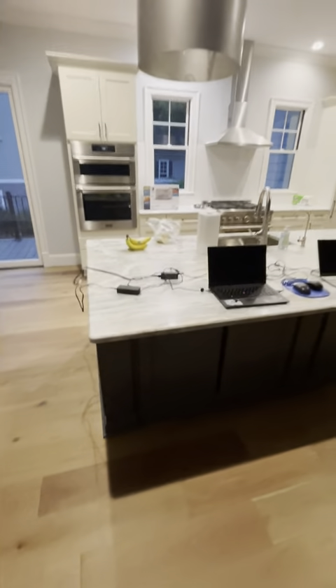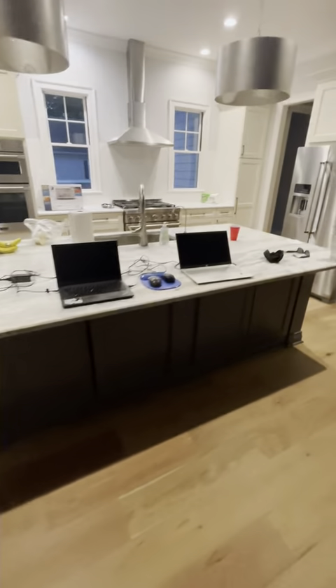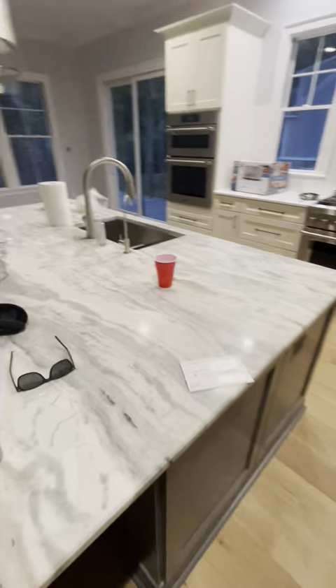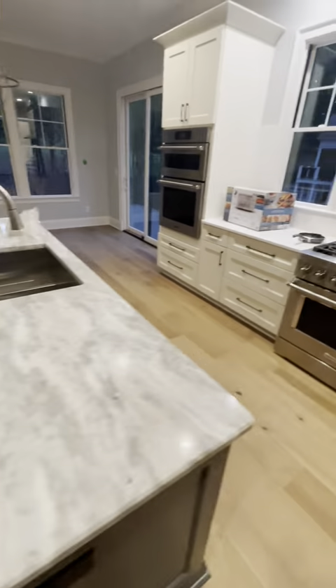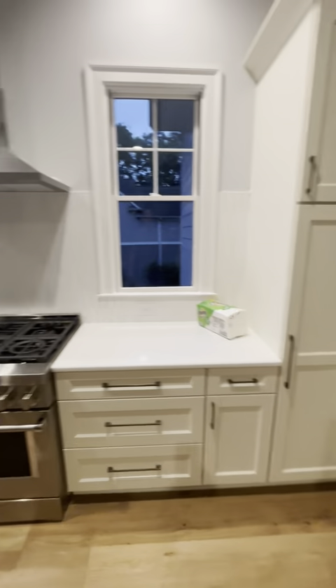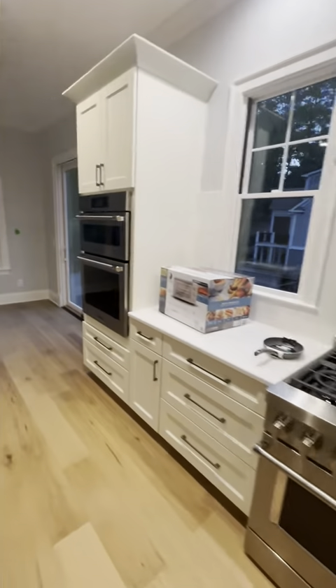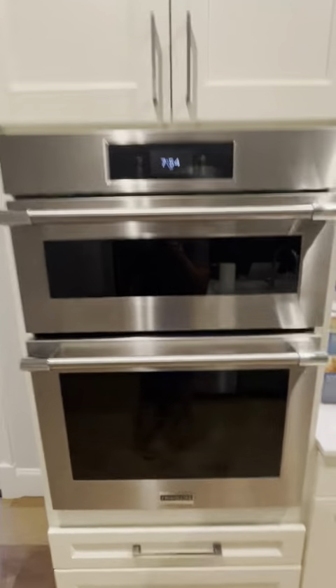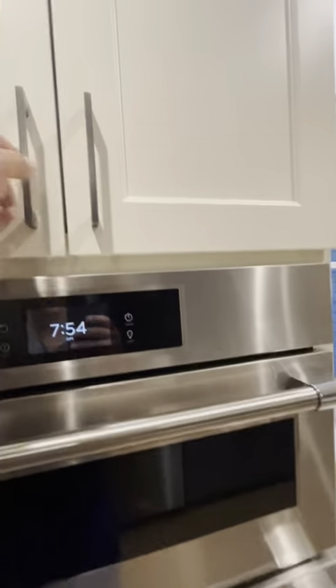I'll try to do this justice, but I'm not sure if I can. My workstation. Look at that stone. We have a microwave air fryer oven. Look at this cabin. It's pretty cool.